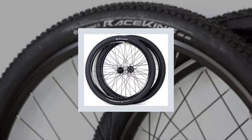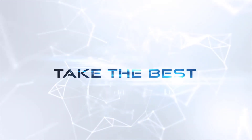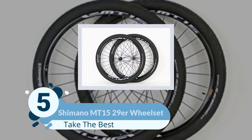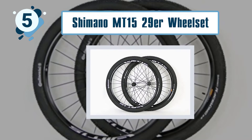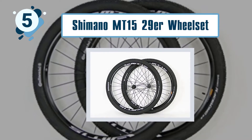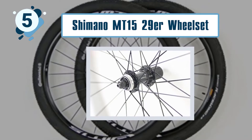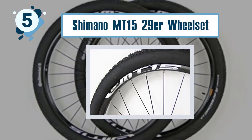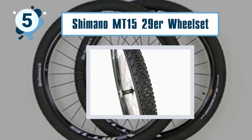Number five: Shimano MT 1529 OR wheelset. Since Shimano is a renowned brand, we decided to check out one of their top-rated mountain bike wheels. Among the top was the Shimano MT 1529 OR mountain bike wheels, whose features are similar to that of the Mavic 29 OR mountain bike wheels.